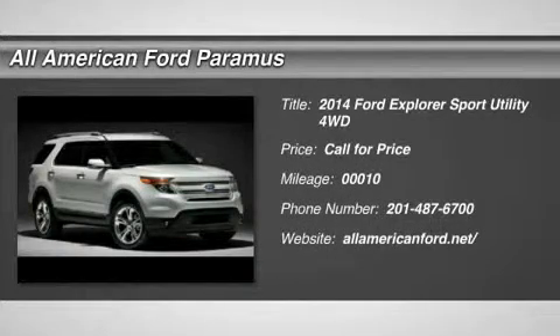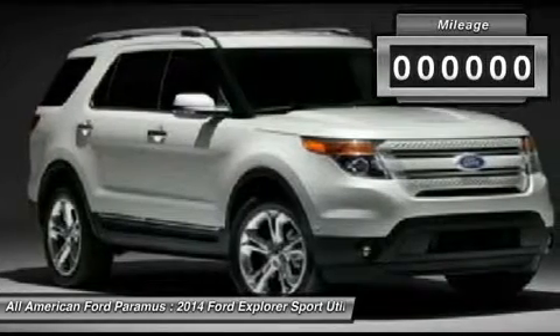The 2014 Explorer. You've got a lot of capabilities to call on in a Ford Explorer. Don't underestimate your choices.